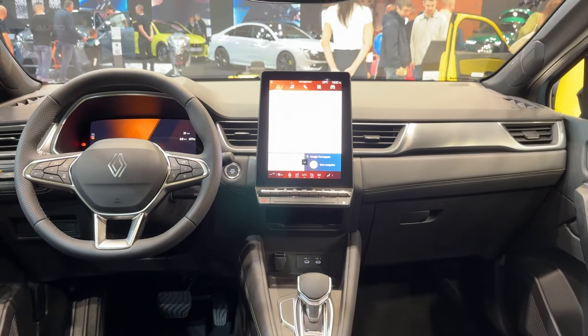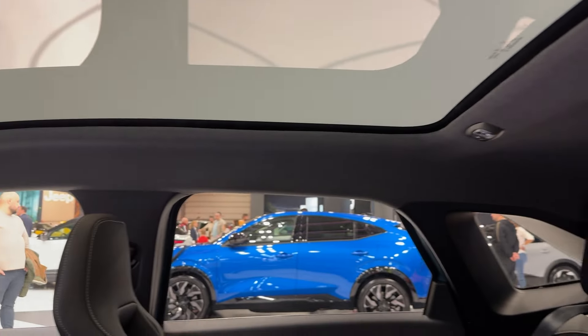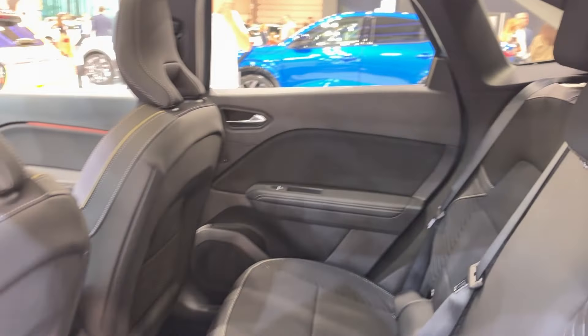On the road, the Symbiaz is a comfortable cruiser. The suspension soaks up bumps nicely, and the steering is quick and responsive. It feels nimble around town, which is exactly what you want in a family car.